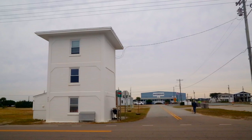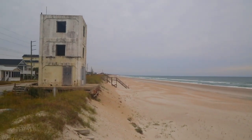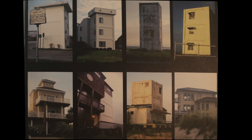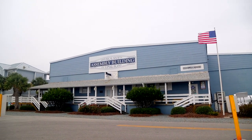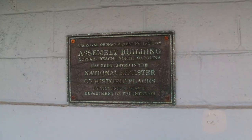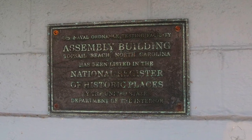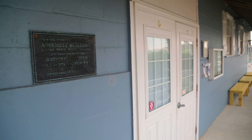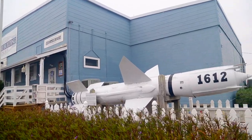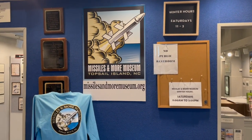Today, you can still see the remnants of Operation Bumblebee. Seven of the eight towers remain. A few remain undisturbed guarding the North Carolina coastline. Some are used as private homes. And one was part of a fishing pier, which was lost in a hurricane. There is also the assembly building, which has been listed in the National Register of Historic Places because of all the technology it helped develop in aviation and rocketry. And if you want to learn more about Operation Bumblebee, go no further than next door to the Missiles and More Museum. You can't miss the Talos missile outside the entrance. Inside, you will see missiles hanging from the ceiling, historic photos hanging on display, and awesome t-shirts hanging by the entrance.